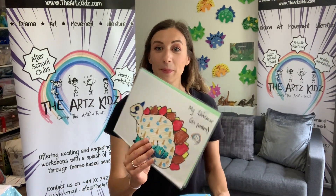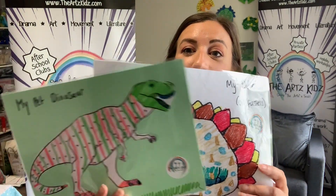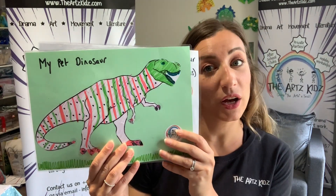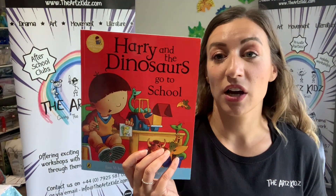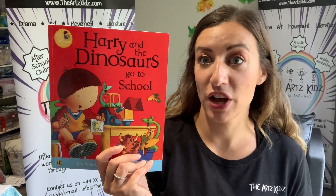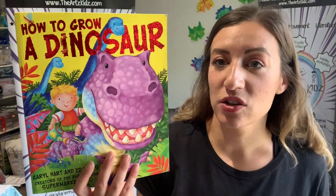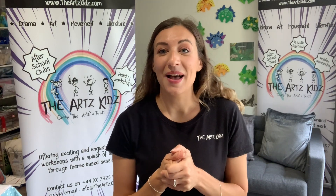Thank you so much for joining us on our dinosaur session today. I just want to show you a couple of bits I did earlier this week — you could create your own dinosaur at home. If you had a pet dinosaur, how would you design him? Stripes, spots, swirls — what colours would you choose? Get designing your imaginary dinosaurs! A couple of book recommendations too: Harry and the Bucket Full of Dinosaurs, and How to Grow a Dinosaur — both fabulous and great for the imagination. Please like and subscribe to our YouTube channel and hope to see you soon. Bye!